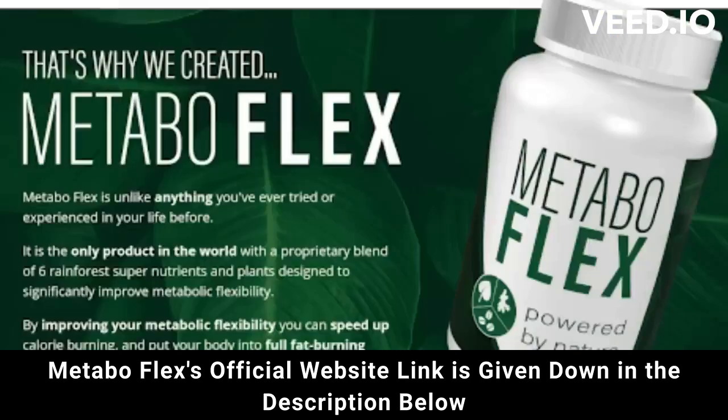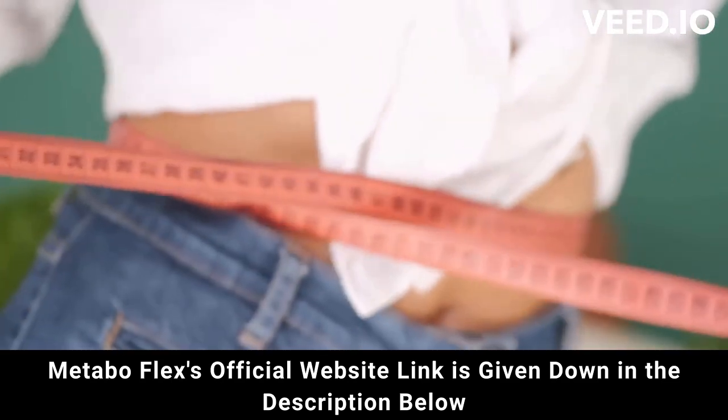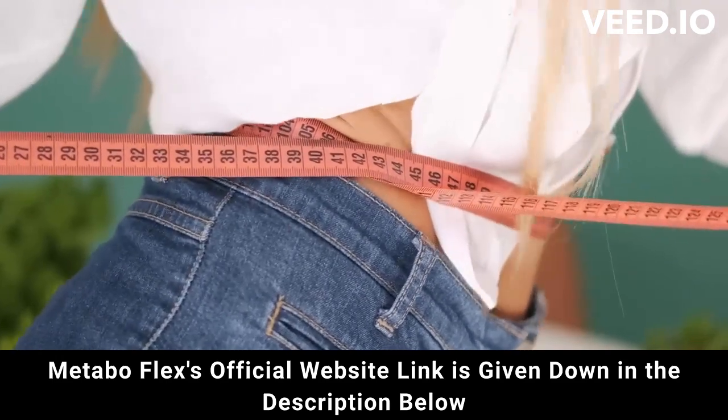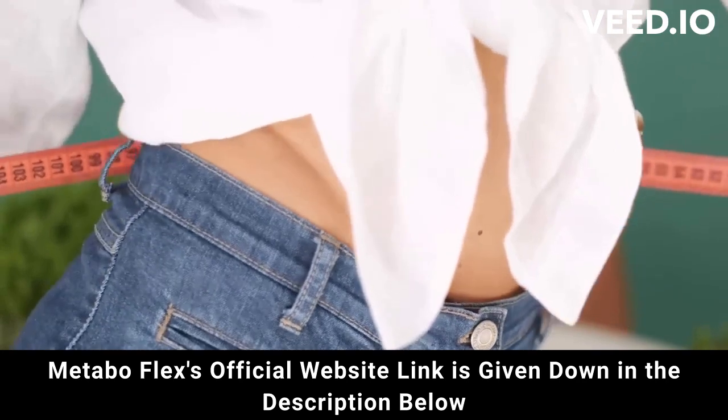But attention: be careful where you go to buy. Do not run the risk of having your data stolen or even your card cloned — I'm here to help you. I really hope that I have helped you with the MetaboFlex review, and again be careful. If you have any questions, go to the official website and see all the details.